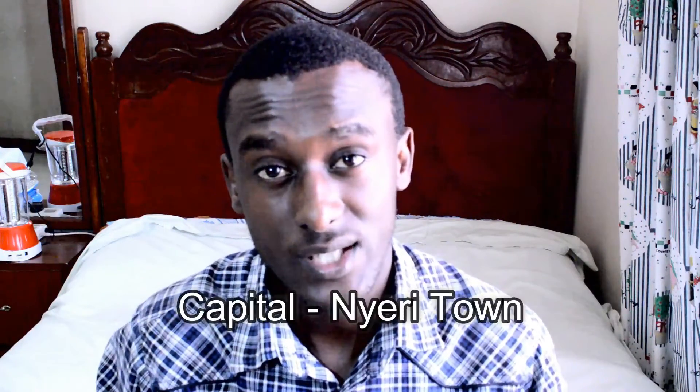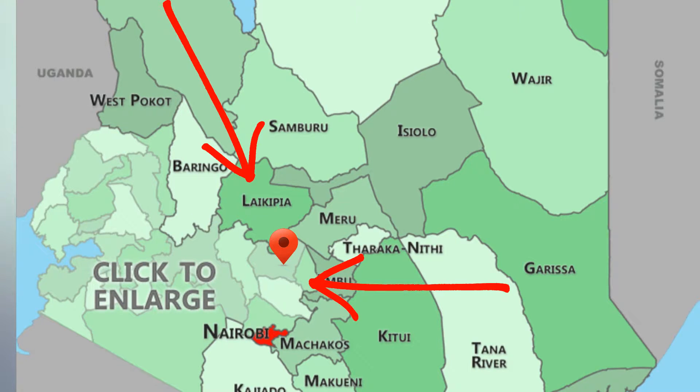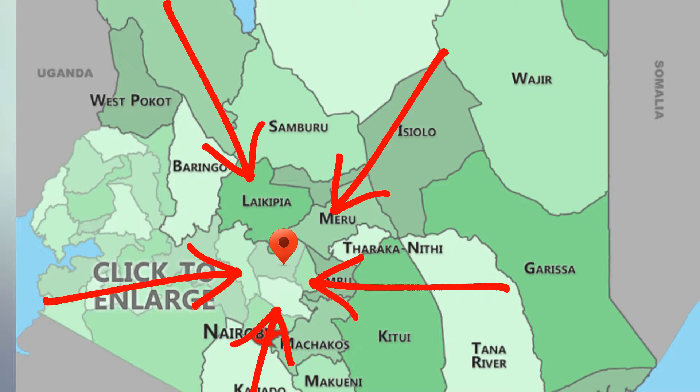Nyeri County is located in the central region of Kenya, on the southwest flank of Mount Kenya. Its capital and largest town is Nyeri Town. Nyeri County borders Laikipia County to the north, Kirinyaga County to the east, Murang'a County to the south, Nyandarua County to the west, and Meru County to the northeast. Local people are predominantly of the Kikuyu ethnicity. So without further ado, here is 5 in Nyeri County.